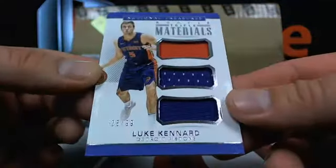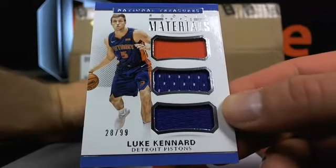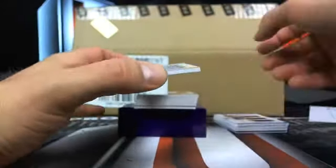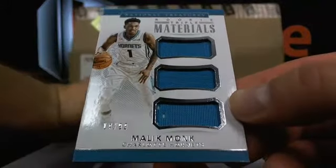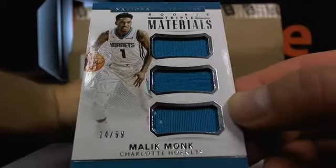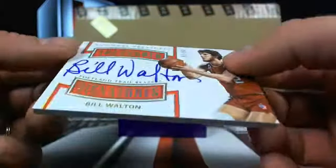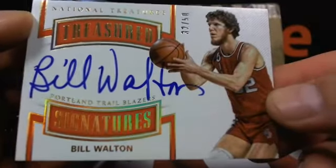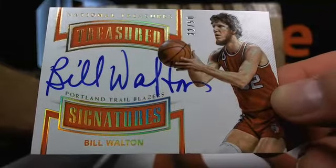Then a Luke Kennard, 28 out of 99, Detroit — that's Zadabi. And Malik Monk, 14 out of 99, over to the Hornets. So Charlotte, that'll be Marley Gus. Over to Portland — it's Teen Wolf! Bill Walton, 32 out of 50, on-card auto going over to Portland. That'll be Money 256. Look at that old grizzly beard — get up in there, Bill. That's still a pretty nice looking card.